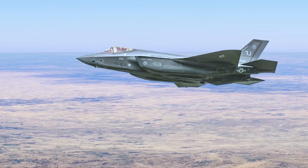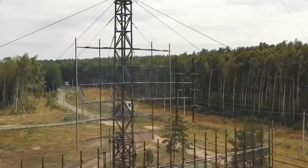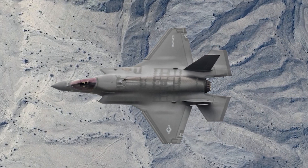New electronic warfare suites will give the F-35 a better chance to jam enemy systems and protect itself from detection — a crucial part of staying one step ahead on the modern battlefield.